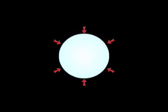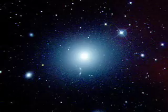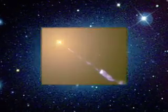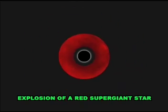Scientists think that black holes are created in places where the force of gravity crushes an enormous amount of matter together, making it incredibly dense. This can happen in the centers of large galaxies, or when a giant star collapses and shrinks during the final gasp of its short yet brilliant life.